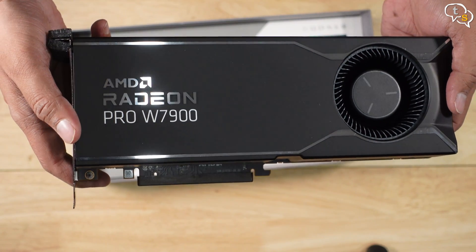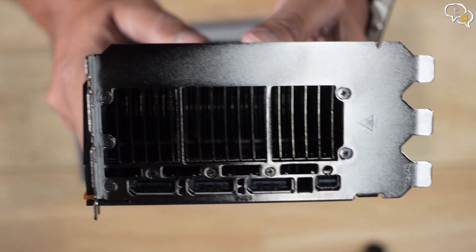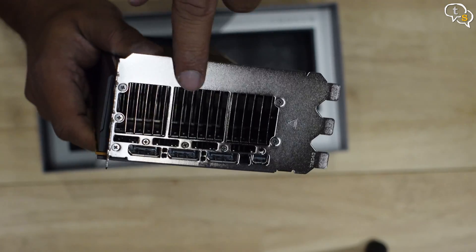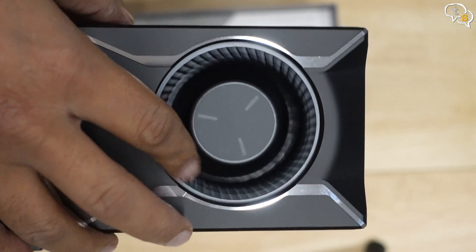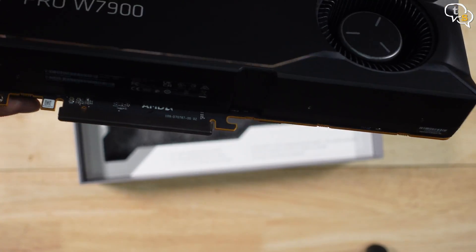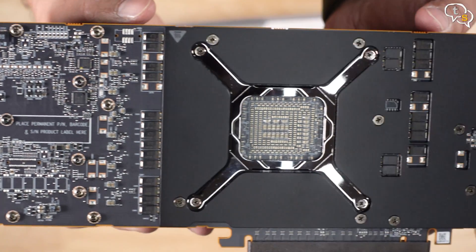We have Radeon Pro W7900 written on the back too. It is a triple slot card, and connectivity wise we have three DisplayPort 2.1 ports and one enhanced mini DisplayPort. This big vent here indicates that it's a blower type and the hot air would be blown out at the back through here. There are two power connectors on the side which are both 8-pin. Here's the connector that goes onto the motherboard which is PCI Express 4.0 ready.